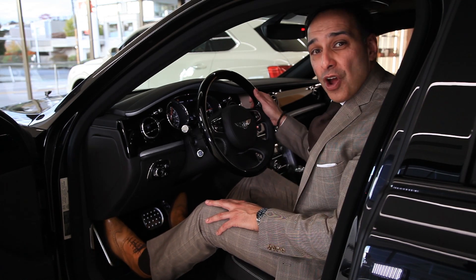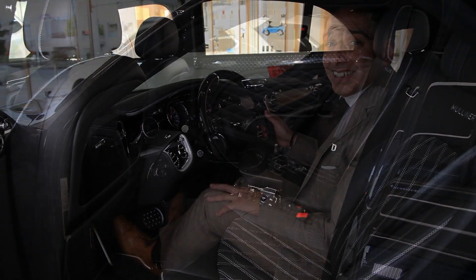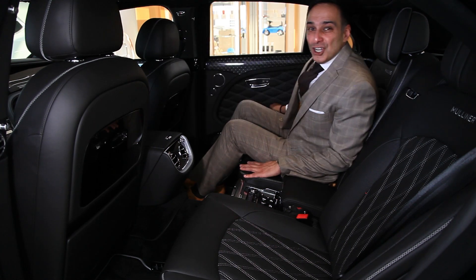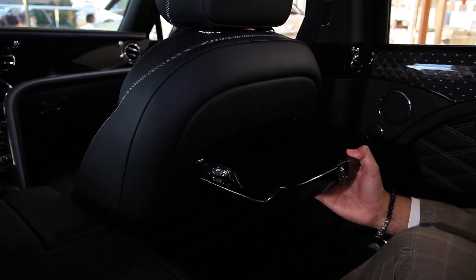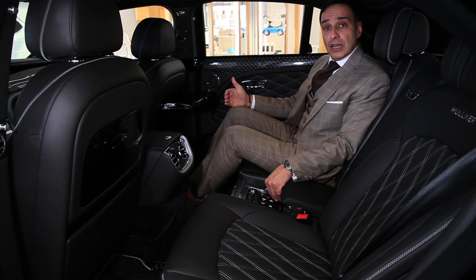A beautiful car to drive, but also a beautiful car to be driven in. Let's take a look at the back. Just in the back of the Mulsanne, you've got two beautiful veneered picnic tables. Also with a push of a button I can extend the passenger seat forward, which gives me a little bit more leg room.